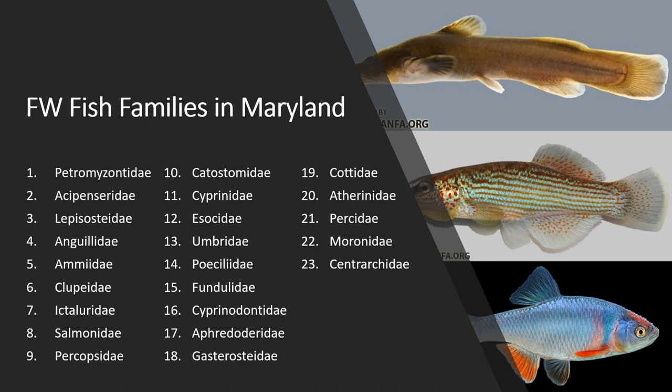There are 23 freshwater fish families that you must know if you're in Maryland. If you're considering estuarine areas, then you would have more, and if you're thinking about the marine side, you have quite a few more to think about, but for the purposes of this course, we're focused on freshwater.